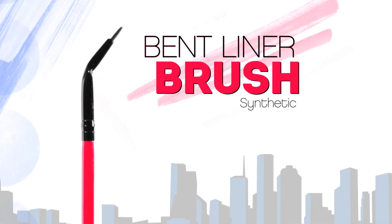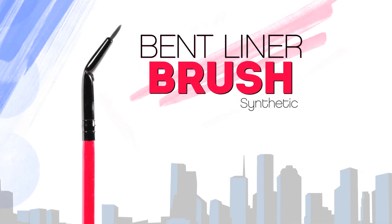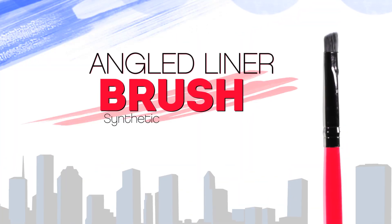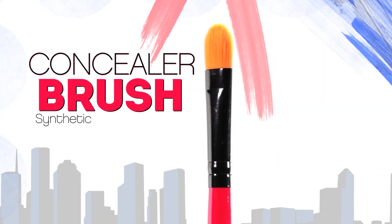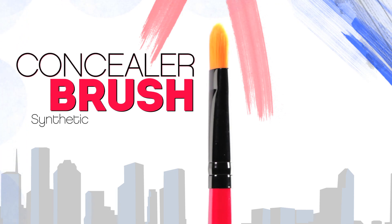The Bent Liner Brush is ideal for precise liner applications. The Angled Liner Brush is excellent for straight edge applications. The Concealer Brush is perfect for brushing concealer in concentrated areas.